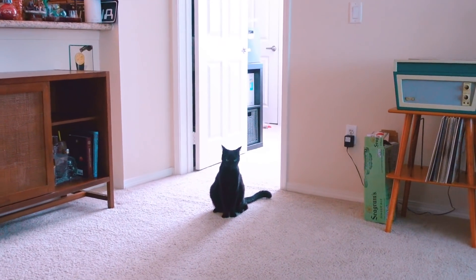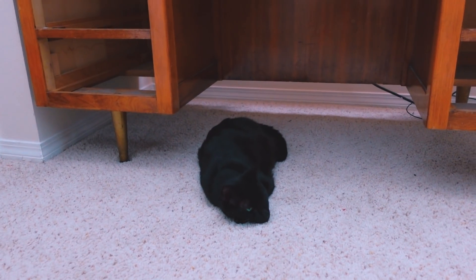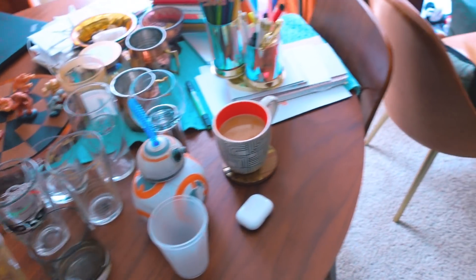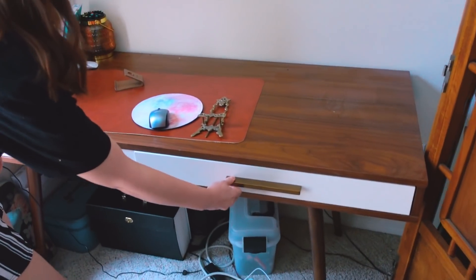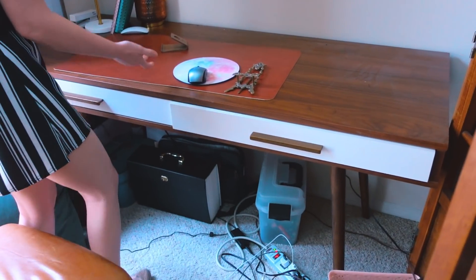Cooper is very confused as to why all the furniture has moved around right now. He always gets really concerned when we start shifting around the apartment. He's like, 'Where are we going?' because he doesn't like it when we go on trips too — he hates that. The worst part is these drawers. There's no space in them. I love the mid-century modern style but they're filled to the brim.